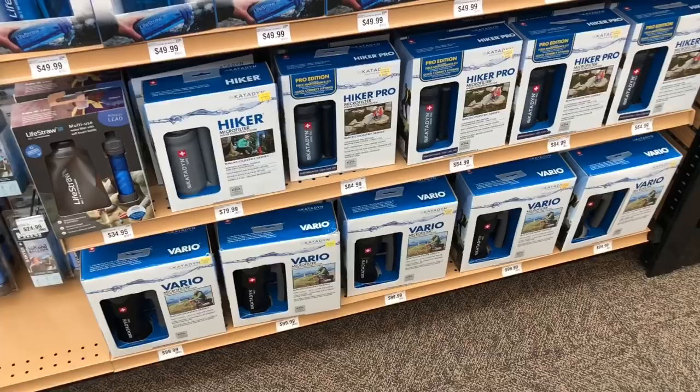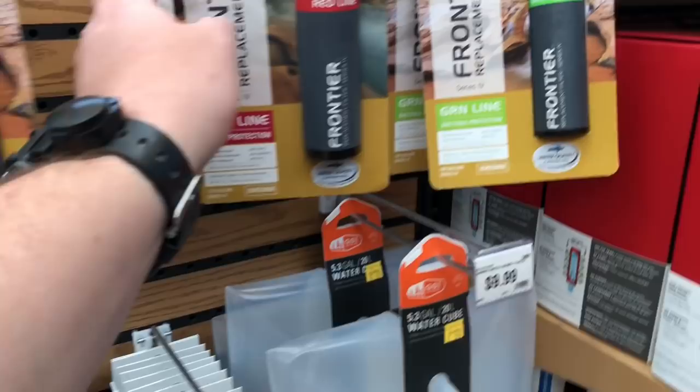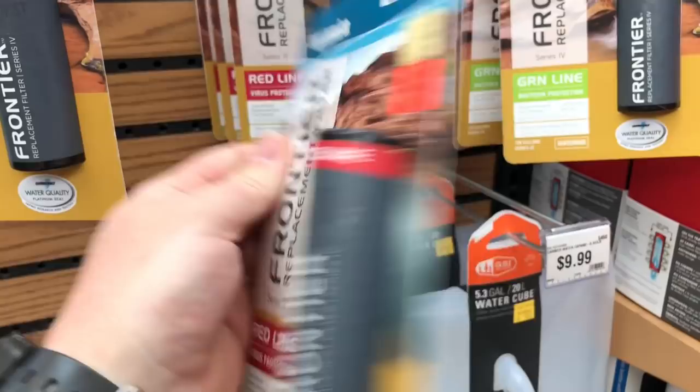They've got a lot of good brands here for water filtration. There's Katadyn from Europe, which is amazing. They've got Lifestraw and MSR, which is one of the top-rated brands. They also have Sawyer Mini water filters — the 100,000-gallon squeeze bottles and all that good stuff. And if you want an extra layer of protection with virus filtration, that can put some extra peace of mind in your pack.